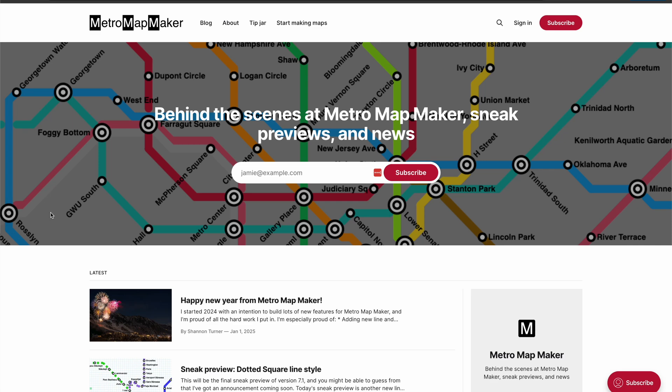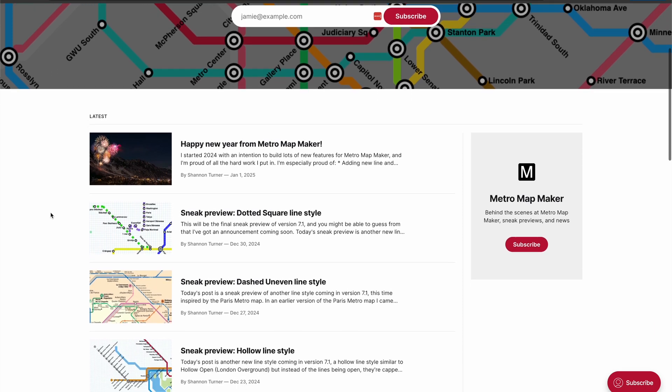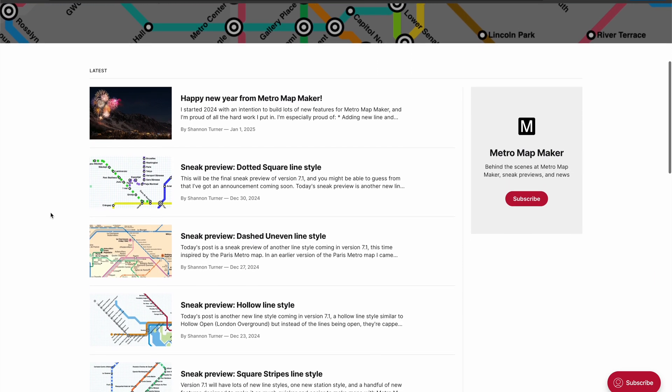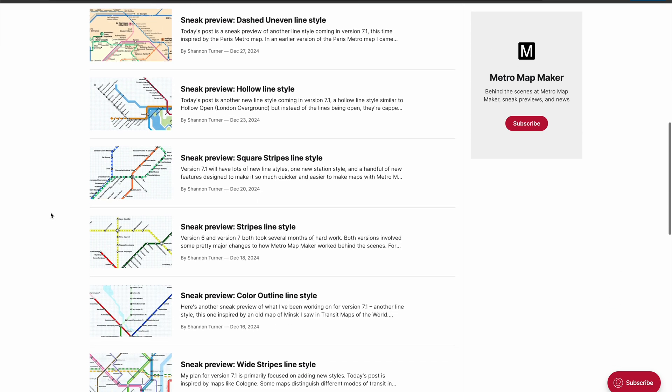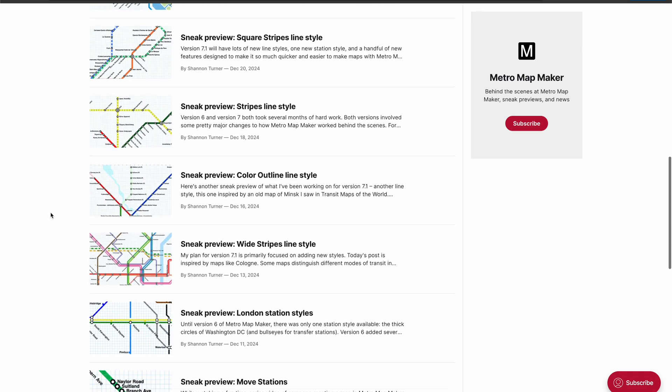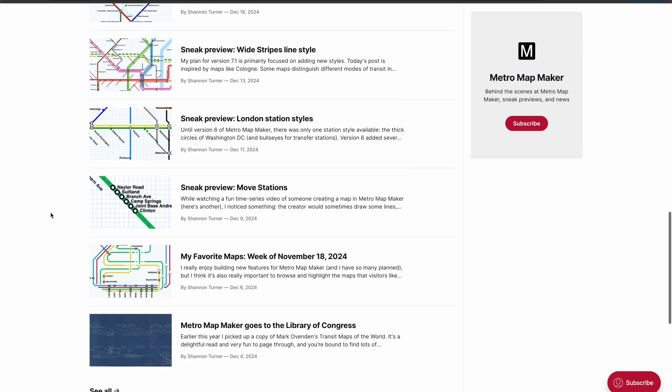Hi everyone. Here are the latest features added to Metro Mapmaker in version 7.1, which is scheduled to release on January 15th, 2025. It's a big update, and I think you're really going to like all of the new features, and some of them were requested by Metro Mapmaker users like you.